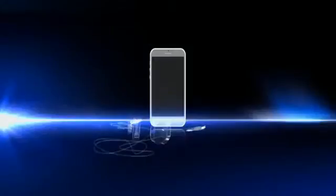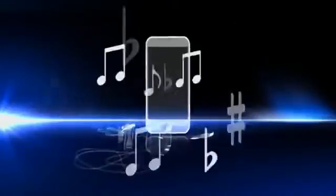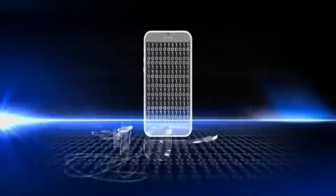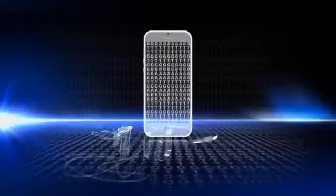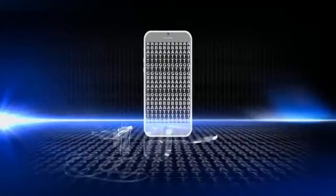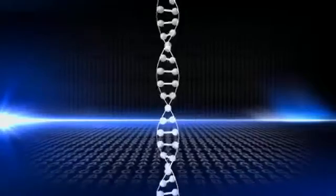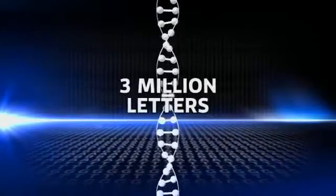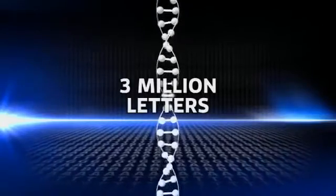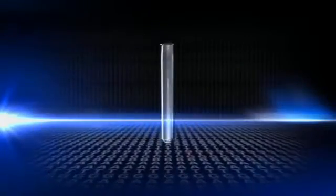I never really believed it would work until the day I decoded them on my laptop and it all worked out. When a music track is stored on an mp3 player, the software turns it into a string of ones and zeros. The scientists stored information using the chemical letters that make up DNA. One megabyte of computer data was stored in a strand of DNA three million letters long — a strand so short it's almost invisible.